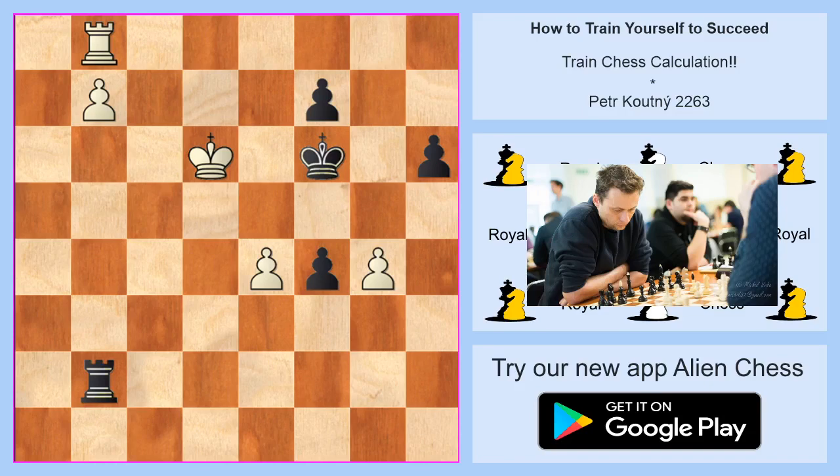Hello everybody, my name is Petr Koutny. Let's be a better chess player — the best way is to train your chess calculation. For that reason, I have 10 chess diagrams for you, and you can try to solve as many as possible.